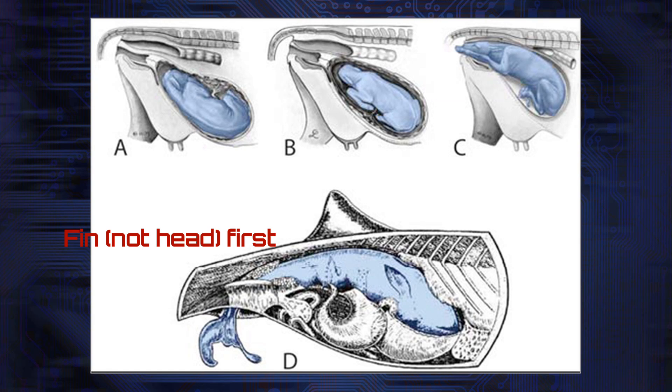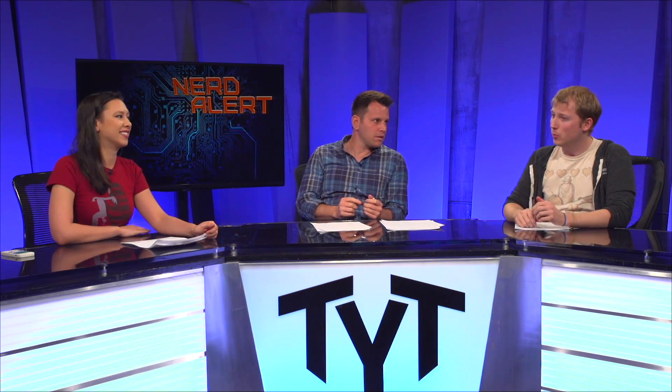What scientists believe happened was there was a very difficult birth and the mother gave birth to stillborn babies and had died this way. This is different than how they had thought reptiles gave birth before — they thought it might give birth similarly to how whales and dolphins do in the ocean.